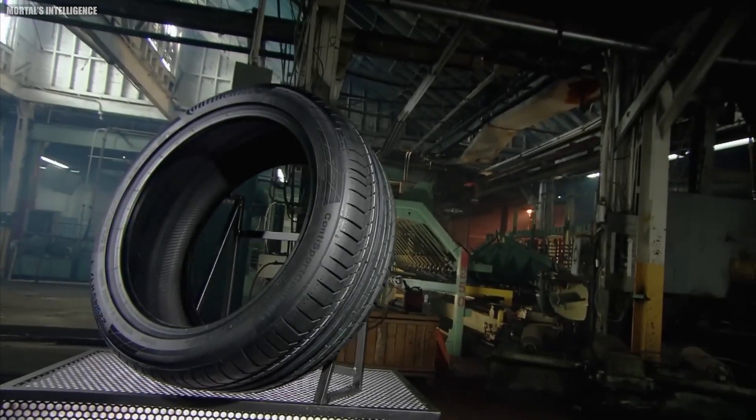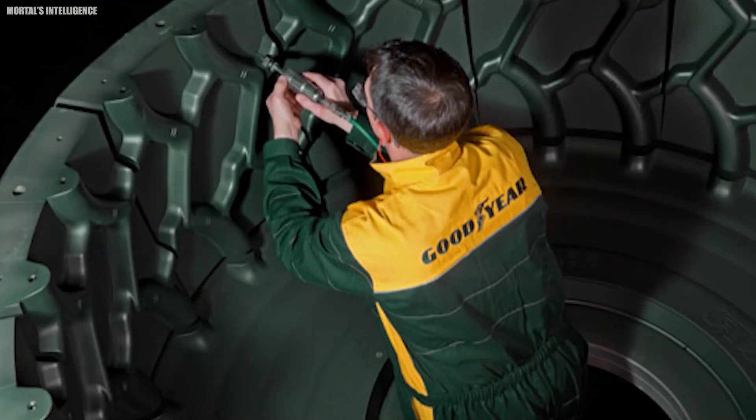So today we would see the complete manufacturing process of tires, but before we move forward, let's know a short history of tires.